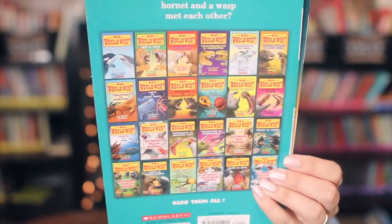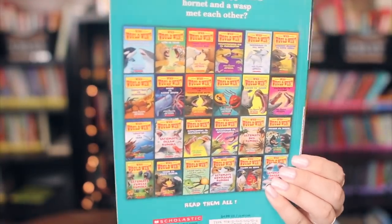My students love the Who Would Win books, and these are the only two we were missing from the series: Who Would Win Hyena vs. Honey Badger and Who Would Win Hornet vs. Wasp. At least 60 to 70% of my students have read the entire series at this point. So yes, we had all but these two — now we have the complete series until they come out with more.